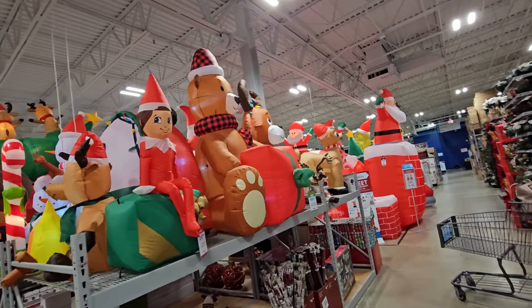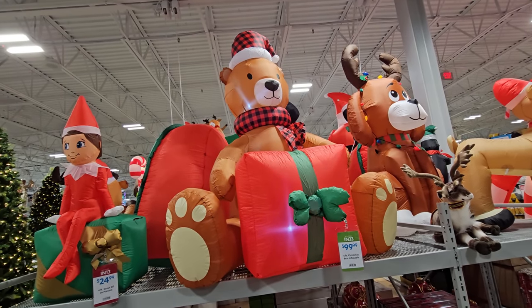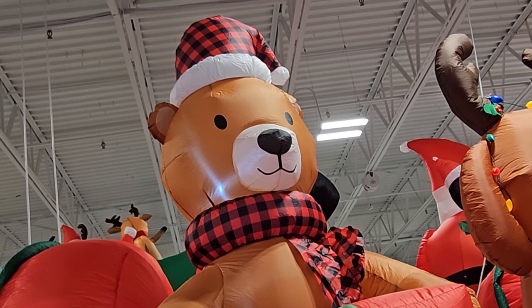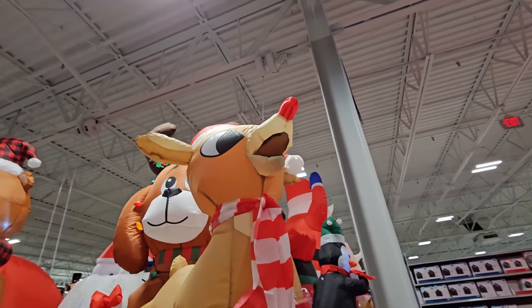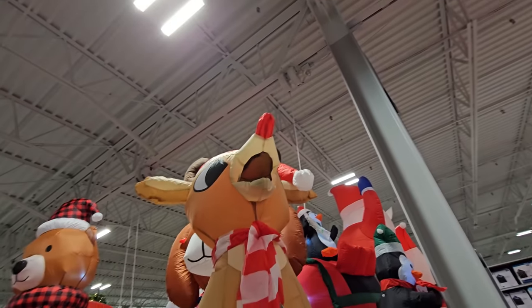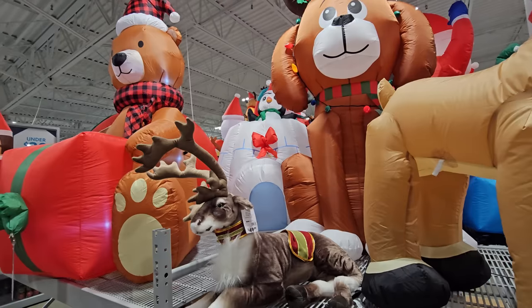Let's move around this way — we have a six foot inflatable bear with a giant present. He has the buffalo plaid hat and scarf on, that's cool. We have a little Rudolph the Red-Nosed Reindeer here, and if you look very close you can see that his nose is actually lit up and blinking.